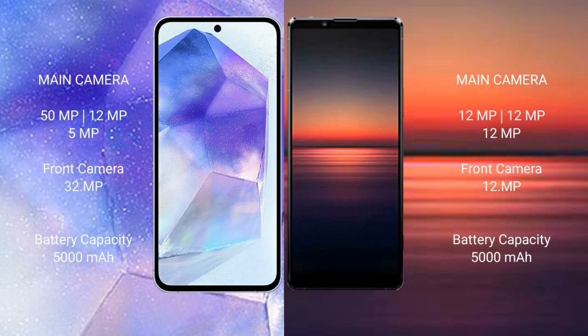Samsung Galaxy A55 features a triple rear camera setup: 50 megapixel plus 12 megapixel plus 5 megapixel. The front camera is 32 megapixel.